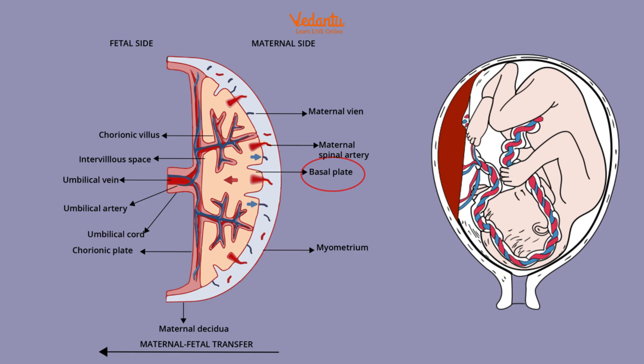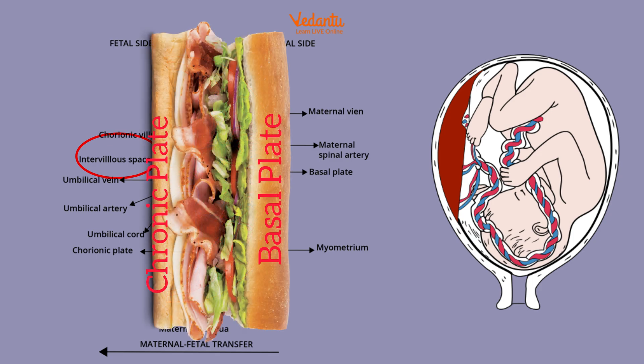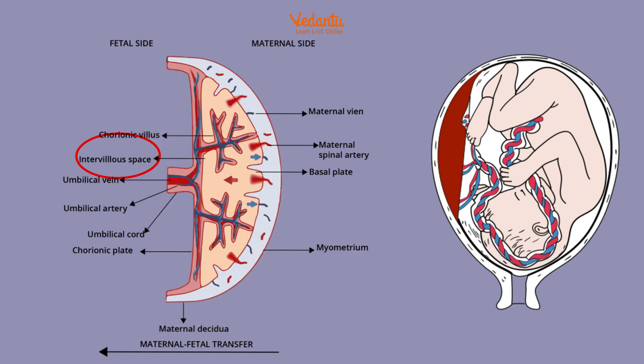Next, we have the intervillous space, and this is the area between the chorionic and basal plates. Think of it kind of like a sandwich: we have the chorionic plate, the basal plate, and right in the middle we have that intervillous space, which is filled with maternal blood. It allows nutrients, gases, and waste products to be exchanged through diffusion. Then we have the chorionic villi — these are finger-like projections that extend into the intervillous space, and they increase the surface area for nutrients and gas exchange between the maternal and fetal blood.